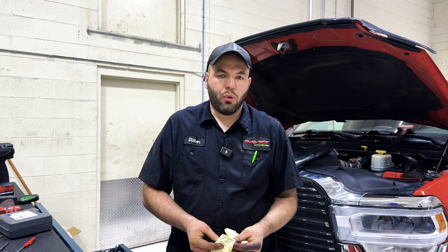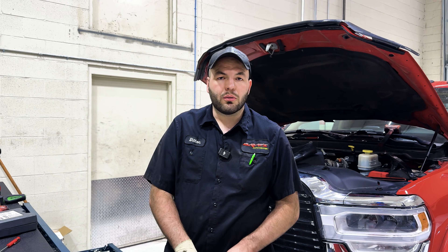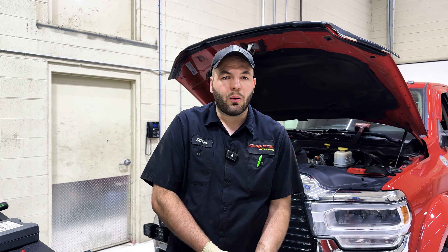So unfortunately for this customer, what it means is we're going to have to rebuild this engine. The piston's gone bad and luckily he's probably still got a pretty good core. We're going to pull the fuel filter off that 2017 L5P Duramax and see if we see metal in the fuel system, so we know if we've got a high pressure fuel issue or if it was just the injector itself that went bad.